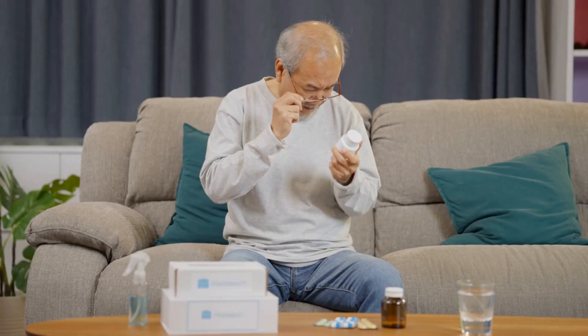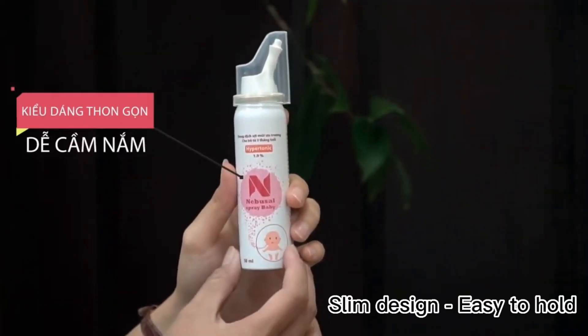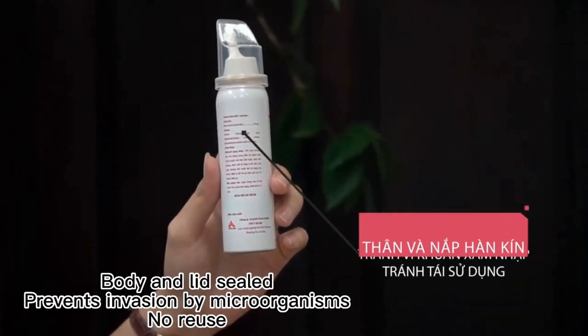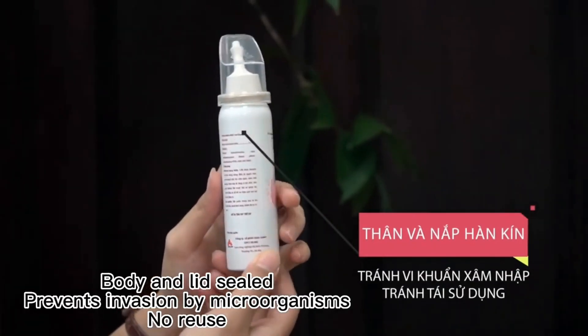Packaging also delivers essential information. It carries vital details like dosage instructions, expiration dates, and safety warnings. These guide consumers and healthcare professionals in proper usage.